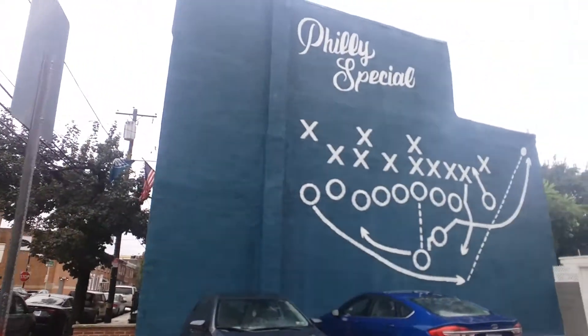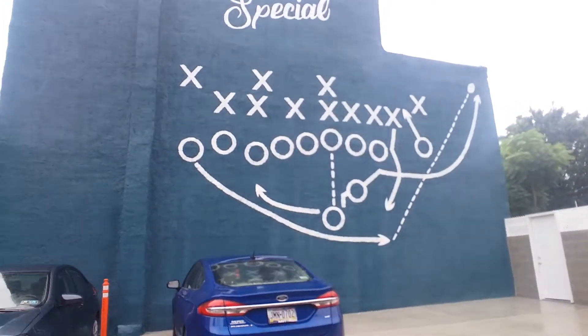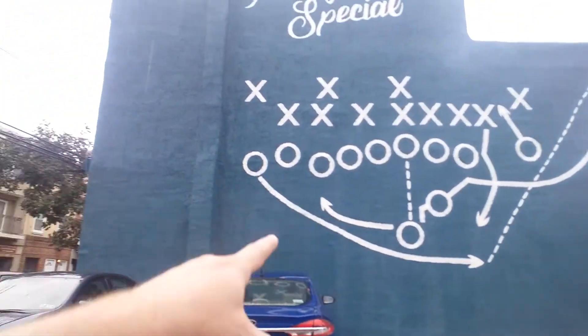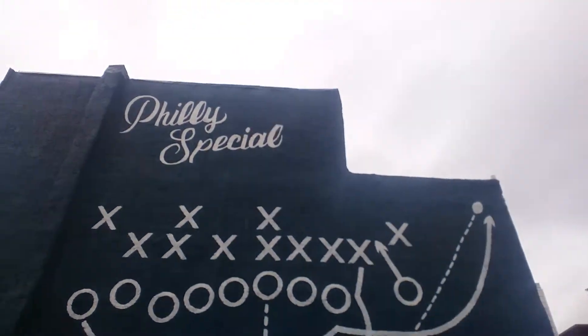The Philly Special. Look at this — painted on the side of the guy's house. There's Clement, Burton was the tight end, and Nick Foles catching the ball right there.